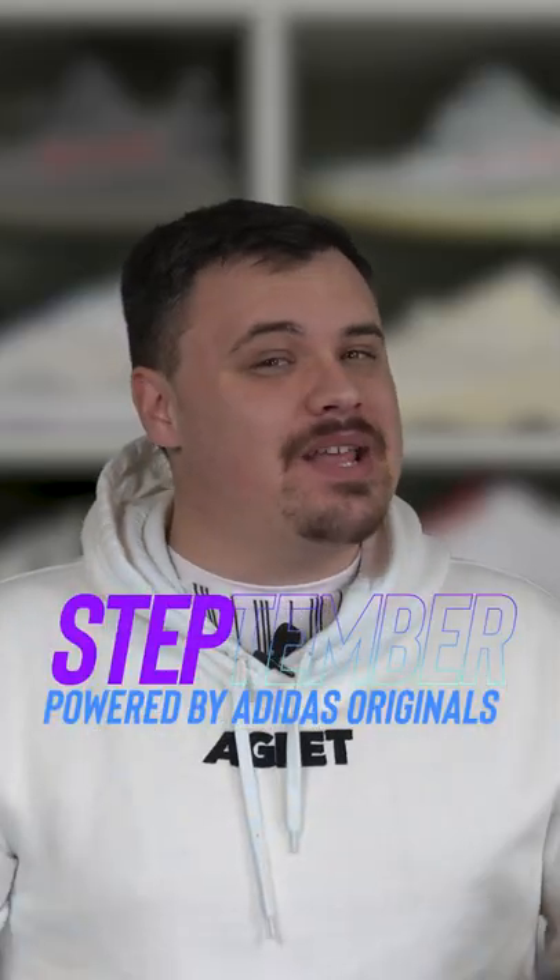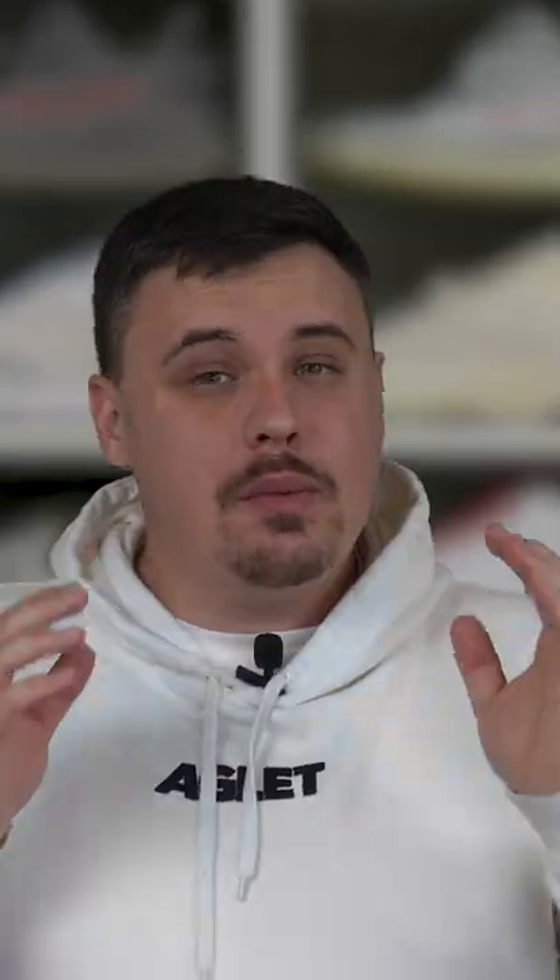We're getting down to the nitty-gritty of Step-Tember powered by Adidas Originals. We've had so many of you asking how you can catch up to those super hot steppers at the top. So I'm here to give you the insider tips on how to win. Make sure you stick around to unlock the knowledge.